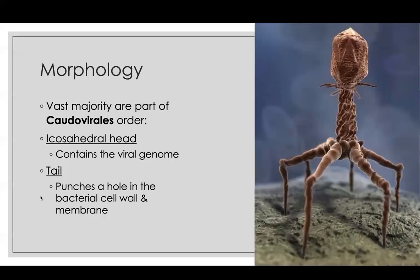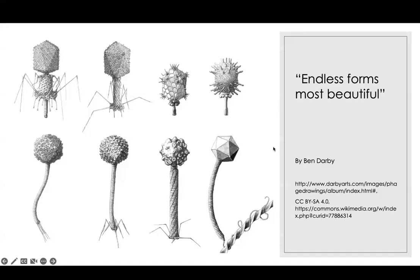Over 95% of phages belong to the order Caudovirales — the tailed viruses. They have an icosahedral head that contains the genome, usually double-stranded DNA, and then a tail with attachment legs. They float around by Brownian motion — they can't steer themselves at all. They randomly float, and when they hit the right receptor on a bacterium they latch on and inject their DNA inside. There's an artist, Ben Darby, who draws them for a living, giving a sense of the range, but ultimately all have this head and tail structure.